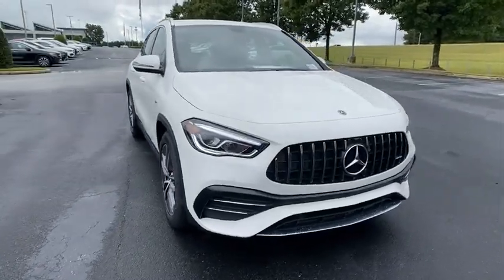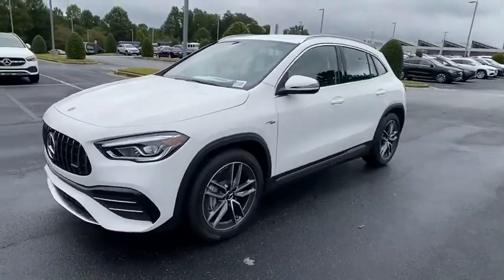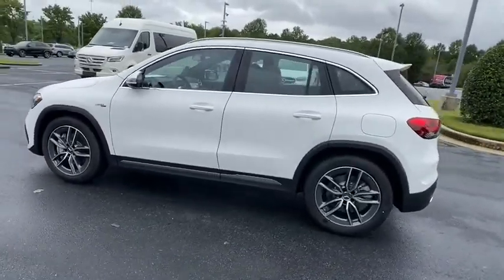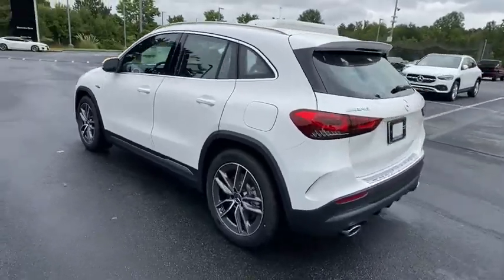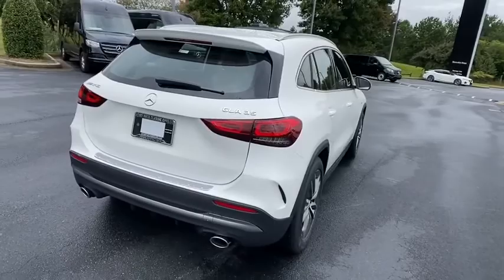We are pleased to show you the 2021 Mercedes GLA. The Mercedes GLA class offers the versatility of a hatchback, but with the power of a sports car. The exterior styling is aggressive and resembles that of the other Mercedes models.